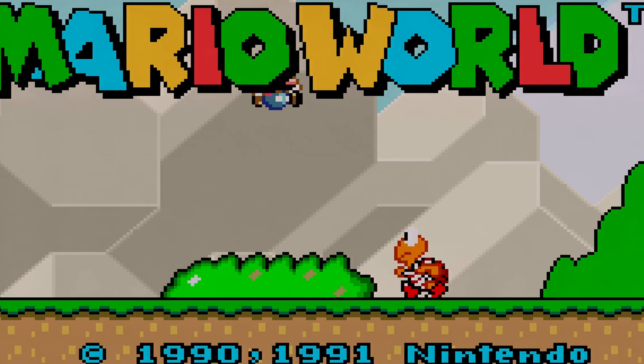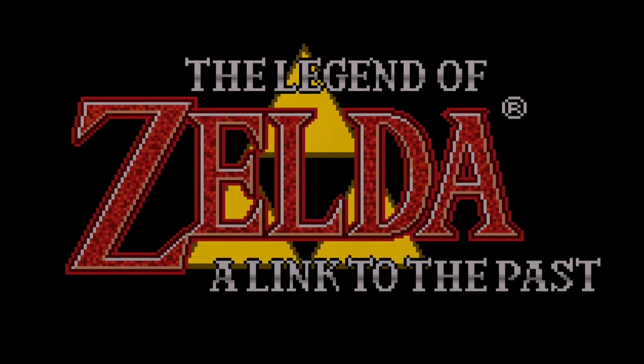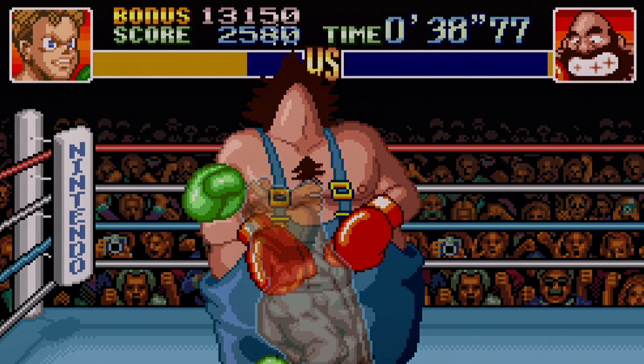In this video I'll share with you guys lots of games running on my own Super Nintendo. This is not emulation — this is real hardware running several games.